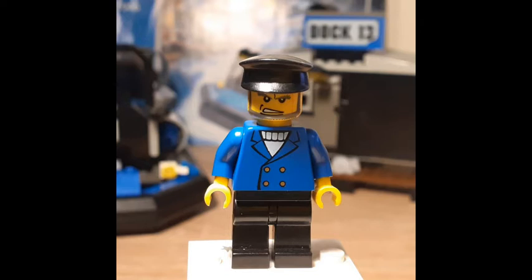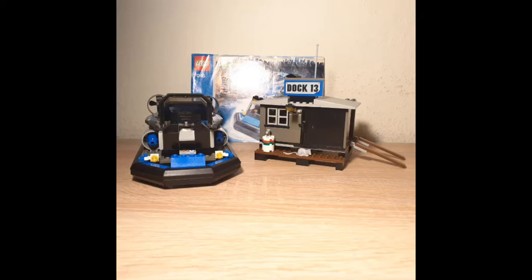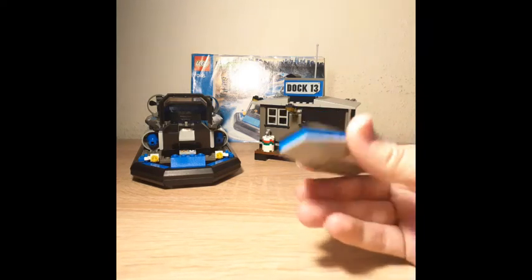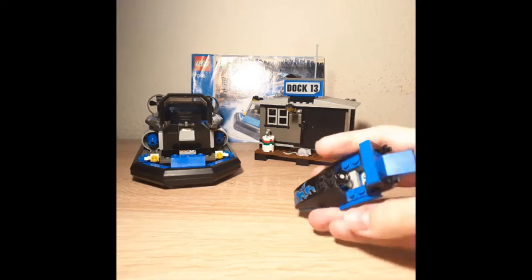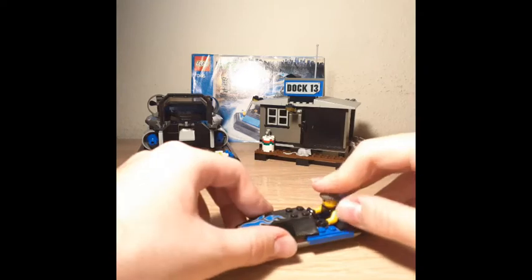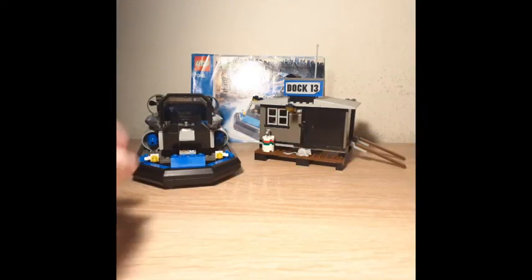Now for the actual set. The first build is this little jet ski — or speedboat, I should say. It has an exclusive sticker with a blue flame design, referencing an octane tank. The vehicle itself is interesting on the back. It also has a steering wheel and a seat — it's not a jet ski but some kind of speedboat.